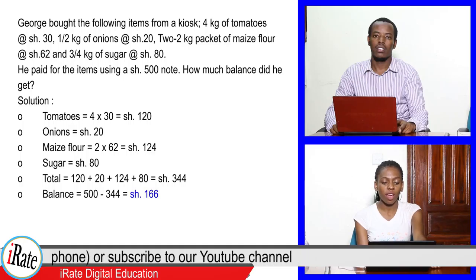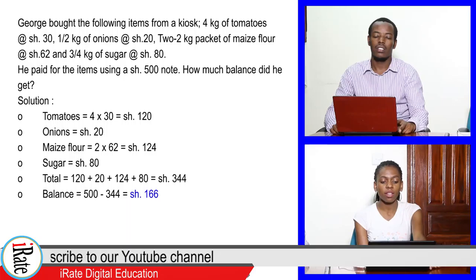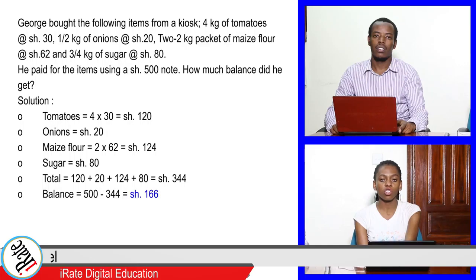Total is 120 plus 20 plus 124 plus 80. The answer is 344 shillings. Balance is equal to 500 minus 344, that is 166 shillings.